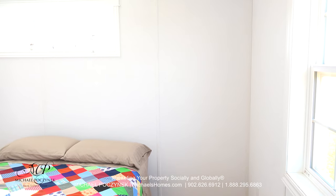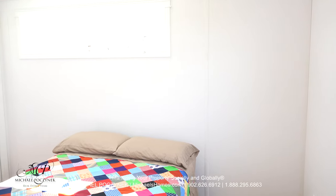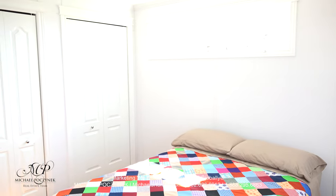Private, and at the end of the hallway we have the master bedroom, which has windows on two sides and a double closet coming up on my left.